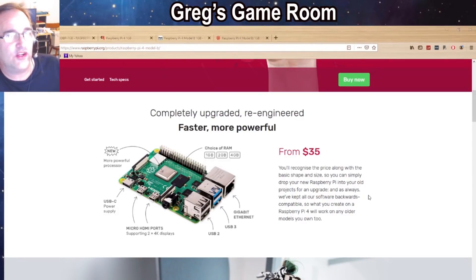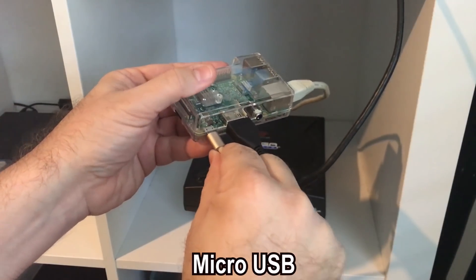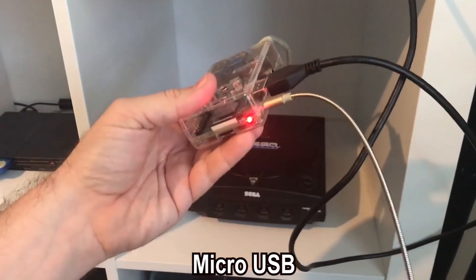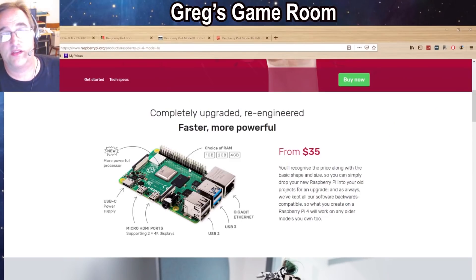It also has a USB-C power connector, which is slightly different than the current one on the Raspberry Pi 3. What's cool is that they said the headers here are exactly the same, which tells me that a lot of the other aspects of the Raspberry Pi 4 are similar to the Raspberry Pi 3, so hopefully it's going to be easy to go from one to the other without a whole lot of changes.